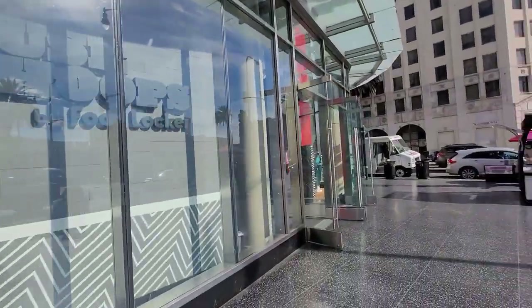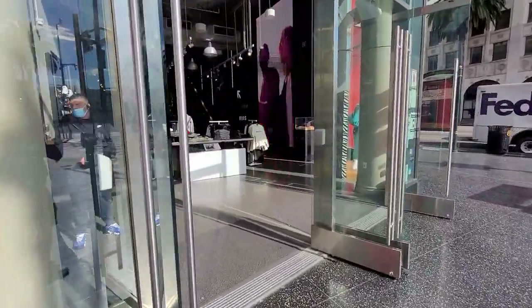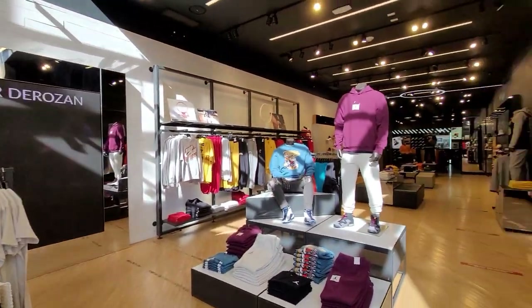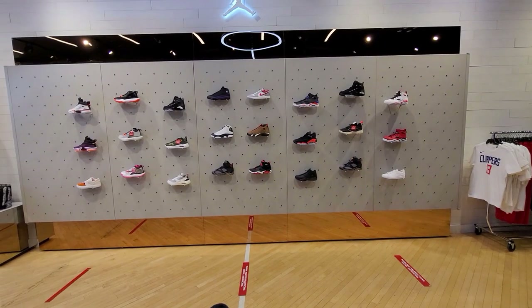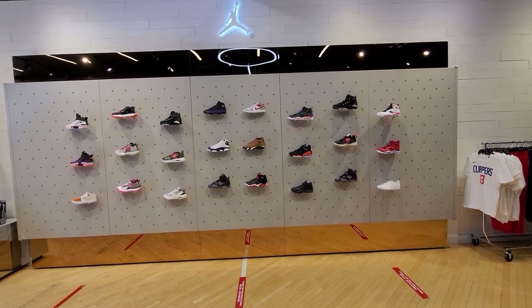Alright, dude got Hollywood and Highland Foot Locker — this is one of the flagships. Got all kinds of stuff, let's look around. This is the House of Hoops area right here. Place got all kinds of stuff that most other spots do not. So there is the Jordan section right here. They got plenty of retros, to be really honest.